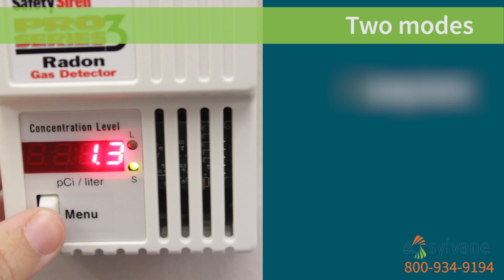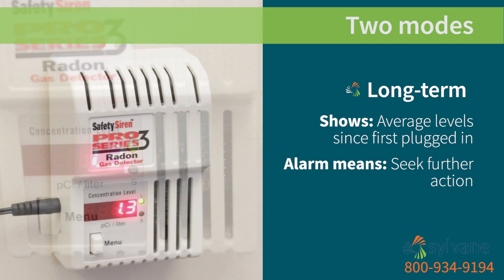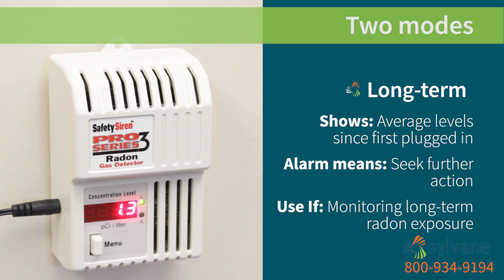But most people use long-term mode, which shows your average radon level since the detector was first plugged in, giving an idea of what you'd be exposed to on a long-term basis. An alarm in this mode would signal a larger issue that may require remediation.